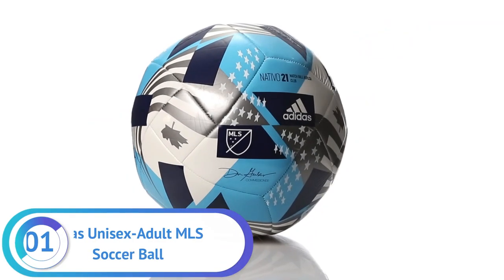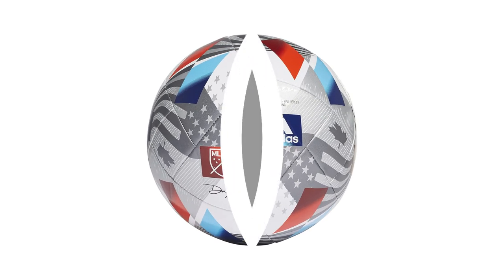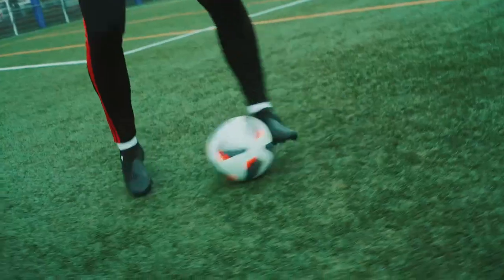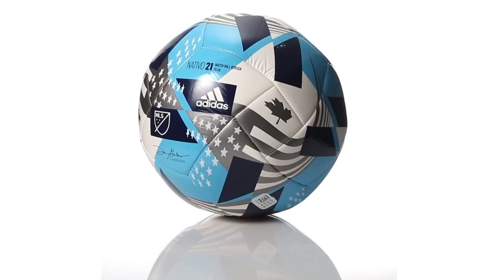Number 1. Adidas Unisex Adult MLS Training Soccer Ball. The Adidas Unisex Adult MLS Training Soccer Ball is an NFHS-approved league ball, perfect for aspiring soccer players. It has a machine-stitched surface with a 100% thermoplastic polyurethane TPU cover, providing long-lasting durability and a best-in-class grip.